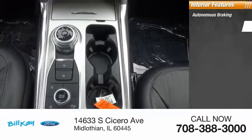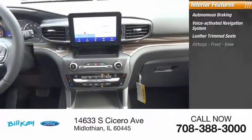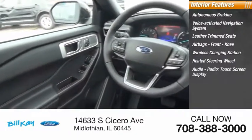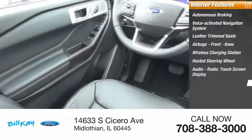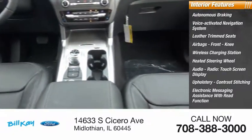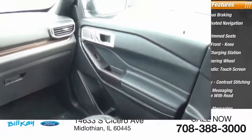Additional features include autonomous braking, voice activated navigation system, leather trim seats, airbags, front knee airbags, wireless charging station, heated steering wheel, audio radio, touchscreen display, upholstery with contrast stitching, and electronic messaging assistance with both read function and voice recognition.